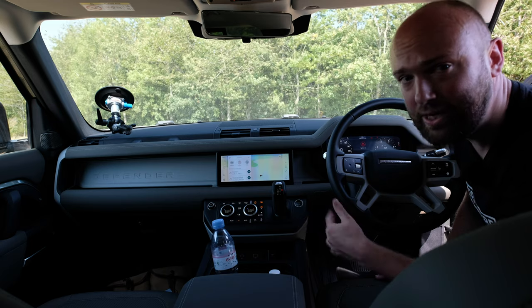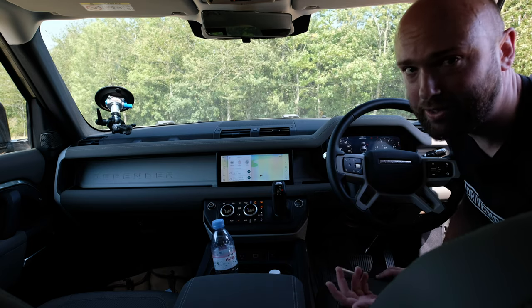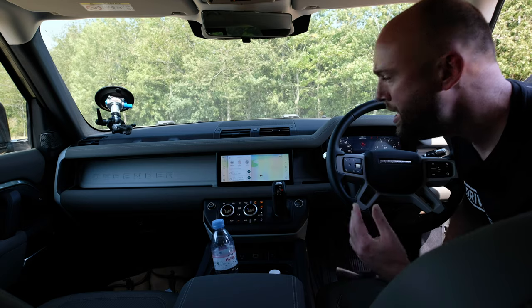The infotainment system is new. It's really easy to use, really straightforward, and it's got great graphics. Well done, Land Rover — it's your best one yet, by a country mile.